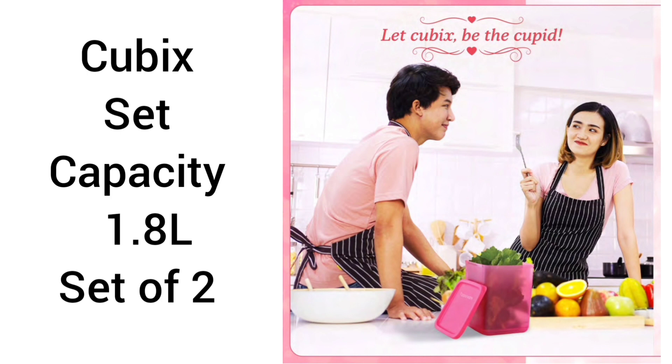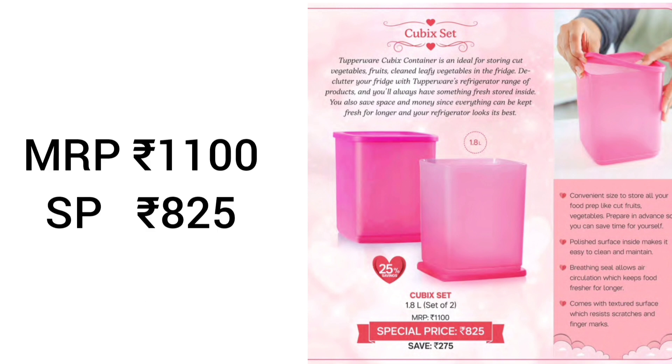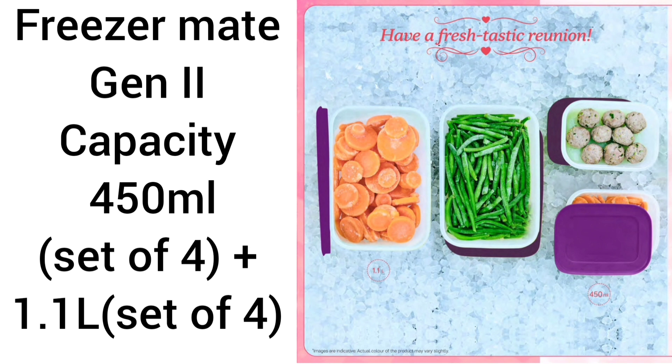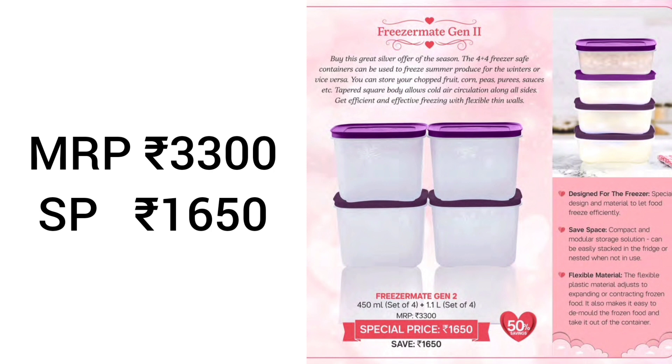Next product is Cubic Set, capacity 1.8 liters. We can store cut fruits, vegetables, or prepare and store. It has a polished surface that is easy to clean and maintain with a textured outer surface. MRP is 1100, special price is 825 rupees. Next product is Freezer Mat Generation 2, capacity 450 ml set plus 1.1 liter. It is compact and modular, we can keep it in the freezer and sit on a container. MRP is 3300, special price is 1650.